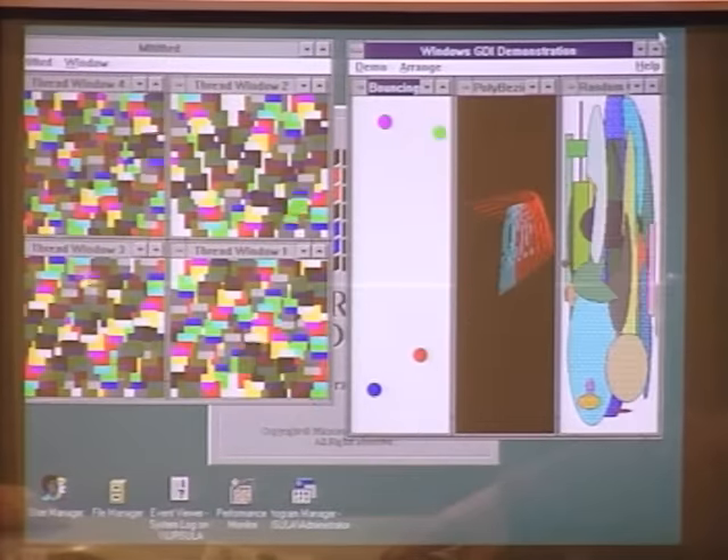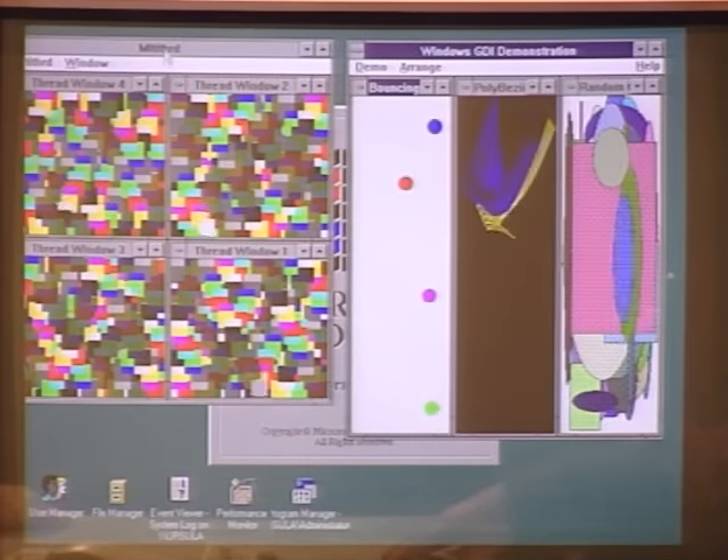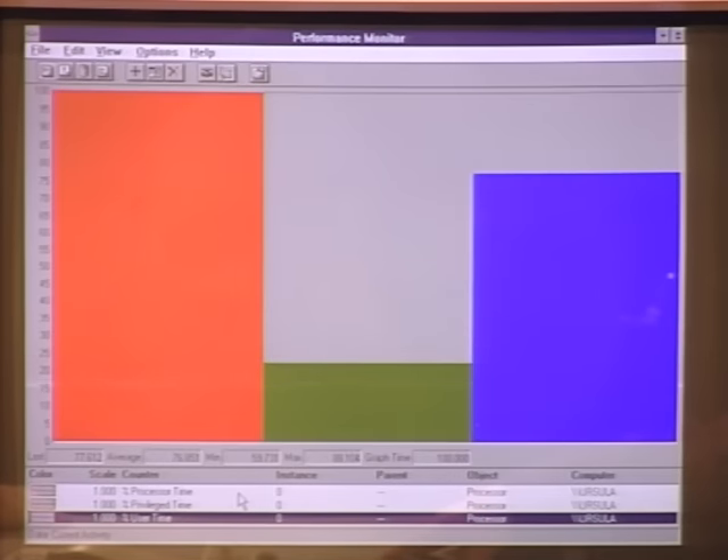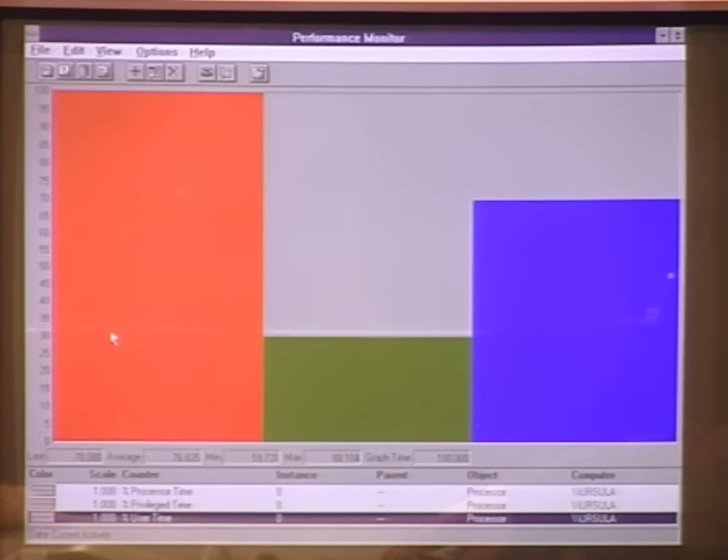Windows NT runs all standard Windows applications, but is designed to run more than one application simultaneously — many operations run in the background. NT is also a very manageable system. Launching the Performance Monitor, you can look at and control exactly how the system is being used, monitoring CPU utilization in total and seeing how it's shared between applications and the system. Today we'll look at several new applications written specifically for NT.